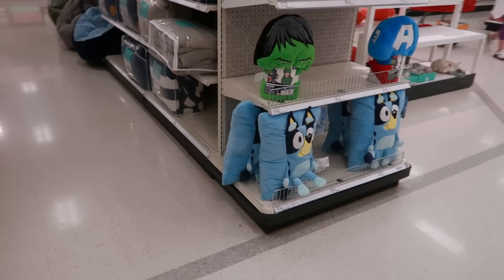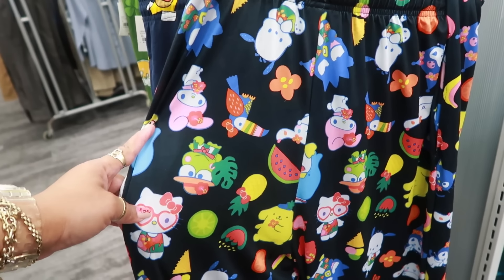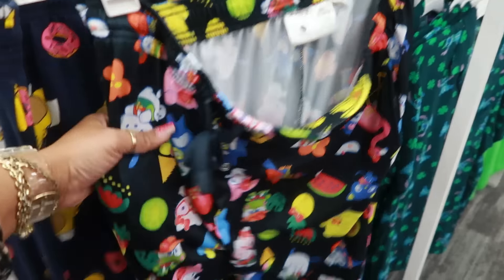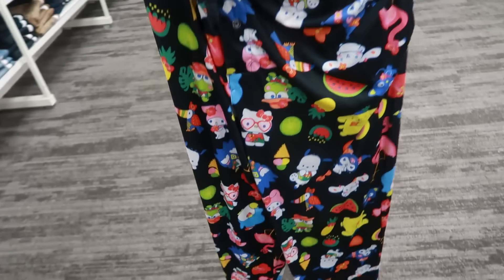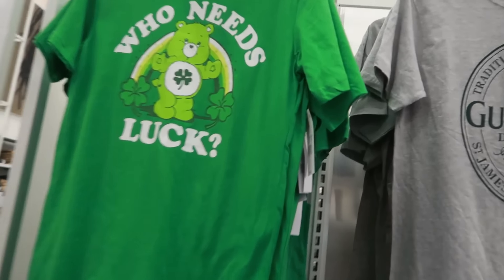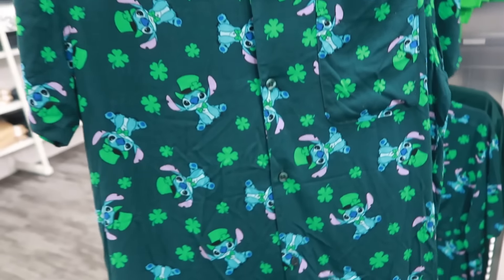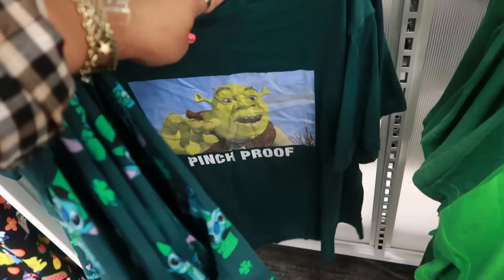Look at the Bluey pillow, $20. There are some cute men's pants over here and Hello Kitty items. I love all the fruit and stuff — these Hello Kitty pajama pants are $20 but I'm going to walk away; they'd be too big on me. There's a Care Bears 'Who Needs Luck' top for $14, a stitch button-down for $20 for St. Patrick's Day, and a Pinch Proof shirt.